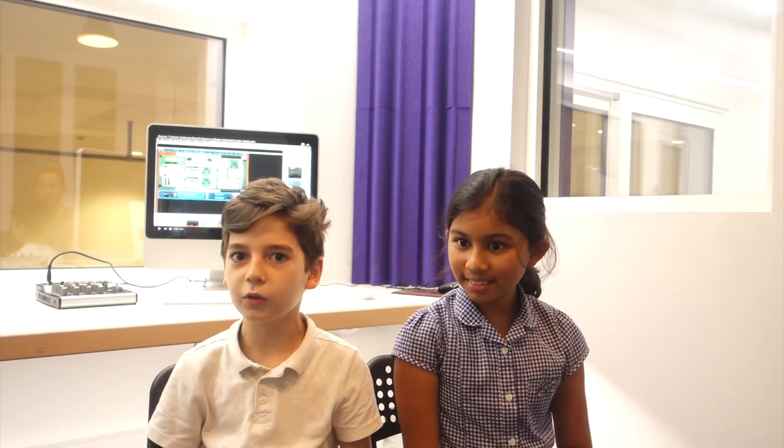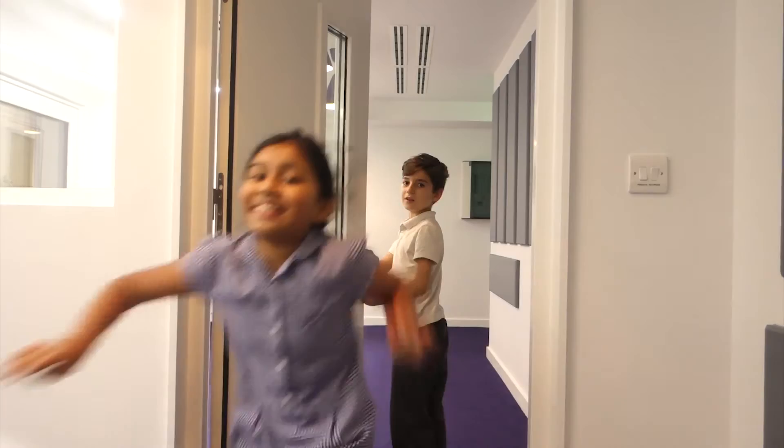I think it's really cool because there's nothing else like this around here. This is the only place where you can record music for free. My name is Samara and I'm eight and I've been at Dragon Hall for one year and a few months. My name is Alex and I've been at Dragon Hall for... Hi, I'm Jay. I've been going to Dragon Hall for about seven years now.